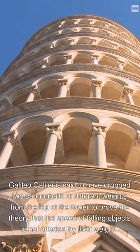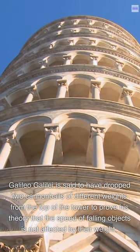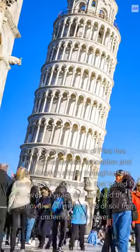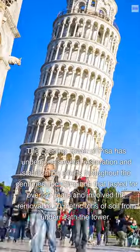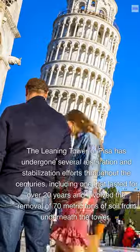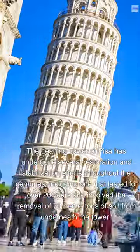Galileo Galilei is said to have dropped two cannonballs of different weights from the top of the tower to prove his theory that the speed of falling objects is not affected by their weight. The Leaning Tower of Pisa has undergone several restoration and stabilization efforts throughout the centuries, including one that lasted for over 20 years and involved the removal of 70 metric tons of soil from underneath the tower.